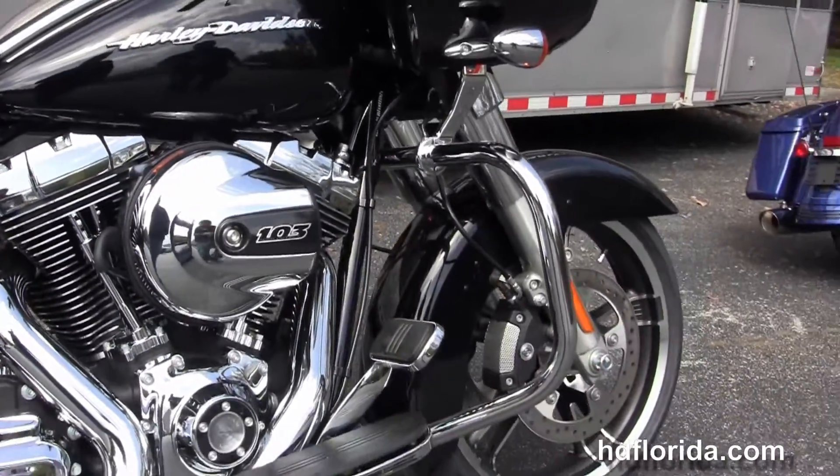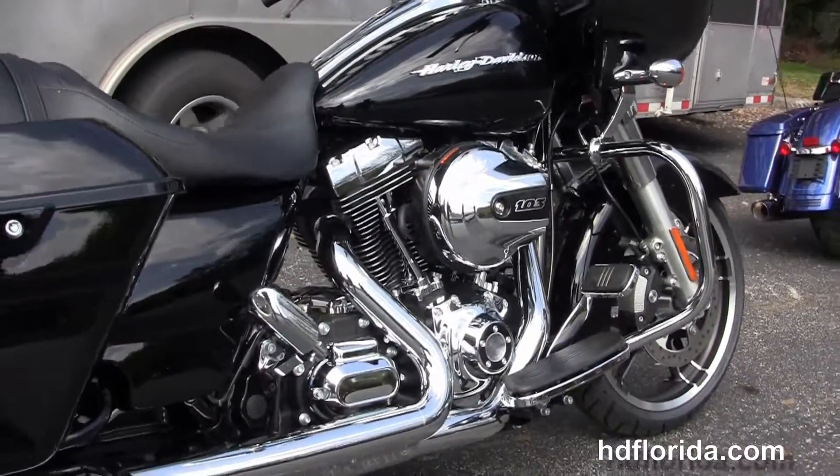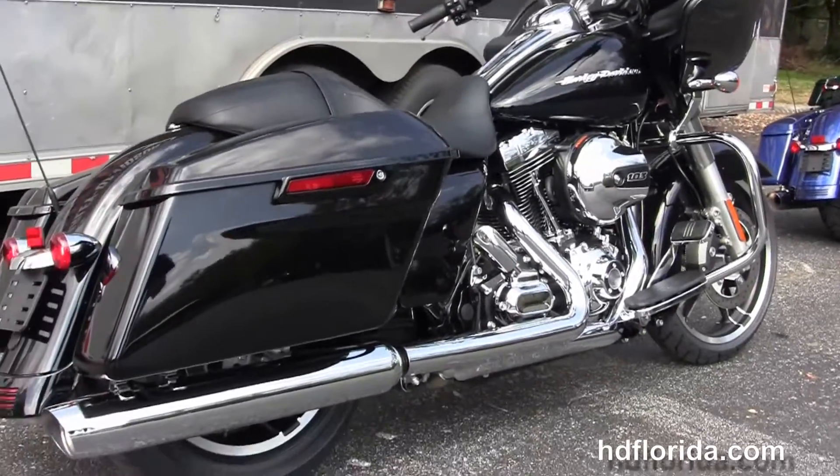It's got a chrome engine guard, rubber mounted, air-cooled, high output 103 cubic inch twin cam engine with 6-speed transmission. It's got the custom full-size rider floorboards and stealth passenger pegs.